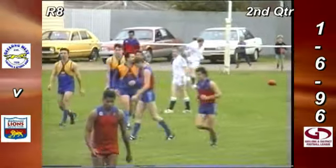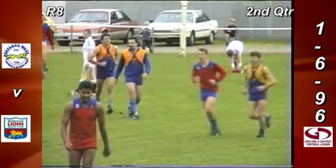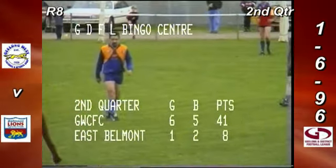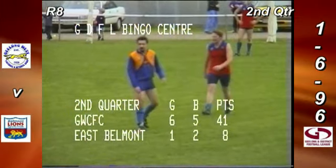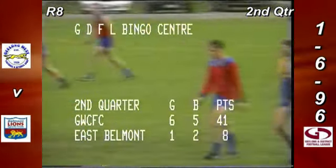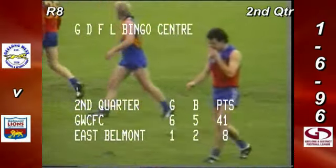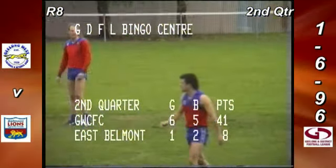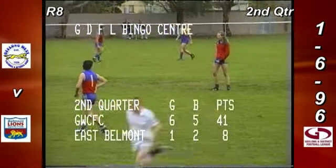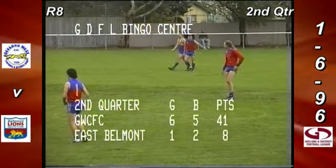Good build-up there from the Cheetahs. Once again it comes back to what we talked about with Scragger — you've got to punish the blokes that give away the 50-metre penalties, and that's what happened. It was technical but good umpiring — he hadn't run off his mark, just looked sideways and went to kick. But it paid the ultimate price for a 50-metre penalty. Geelong West Cricket and Footy Club: 6-5-41 lead. East Belmont: 1-2-8 on the GDFL Bingo Centre second quarter scoreboard.